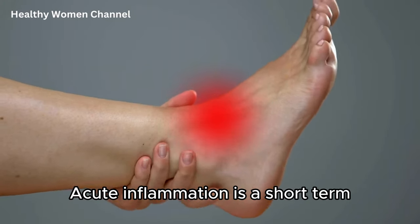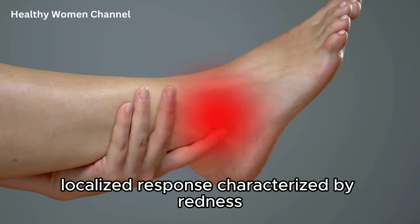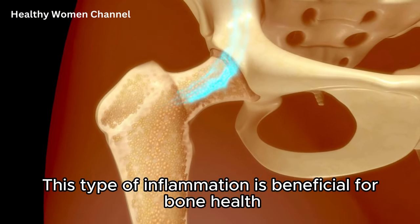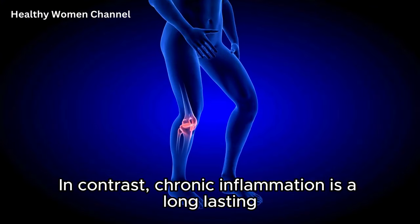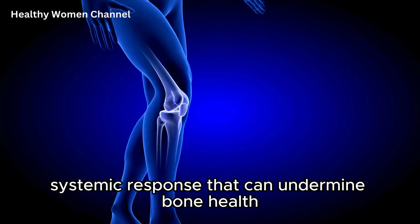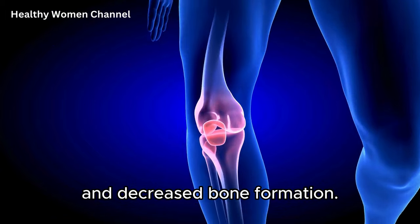Acute inflammation is a short-term localized response characterized by redness, heat, swelling, and pain. This type of inflammation is beneficial for bone health as it promotes the removal of damaged tissue and facilitates bone healing and repair. In contrast, chronic inflammation is a long-lasting systemic response that can undermine bone health, leading to increased bone breakdown and decreased bone formation.